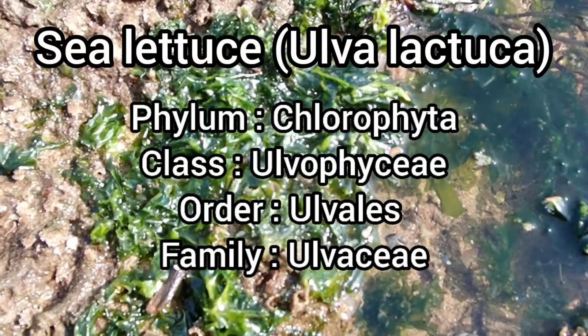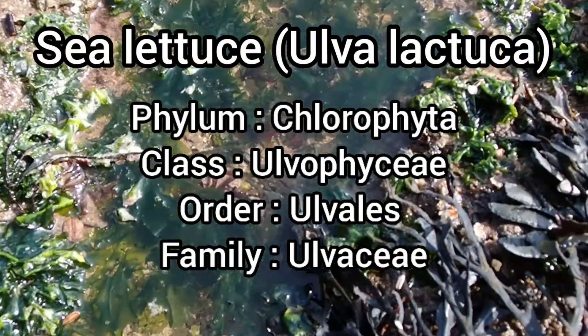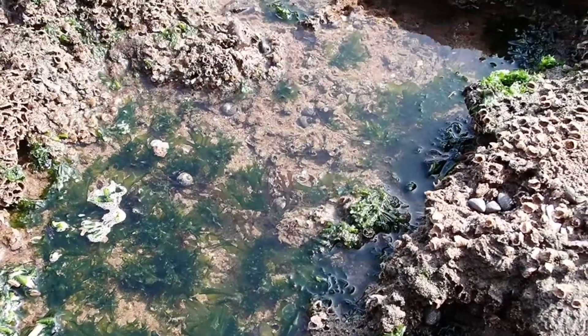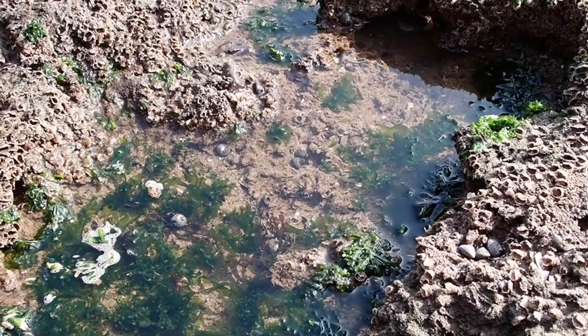Sea lettuce, or Ulva lactuca, is one of the most abundant seaweed species here in the UK. This species is unmistakable — it is most often bright green and always translucent.